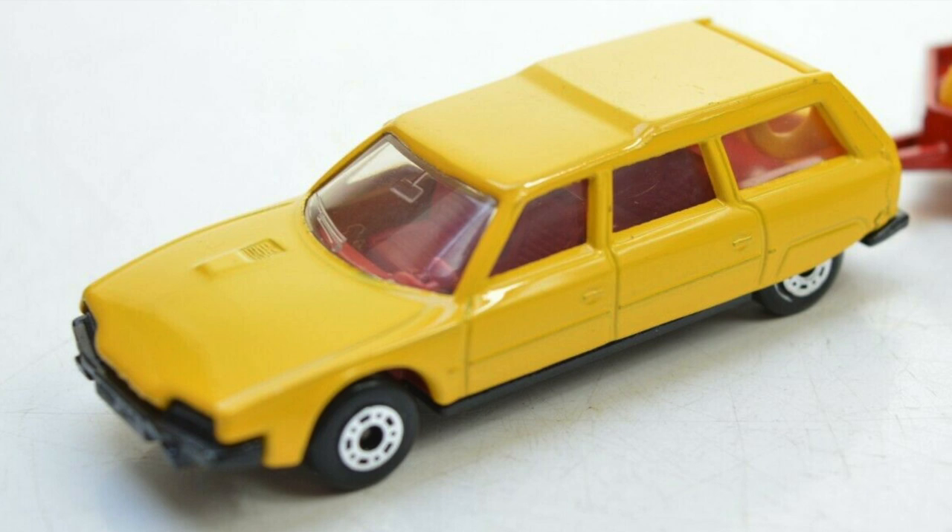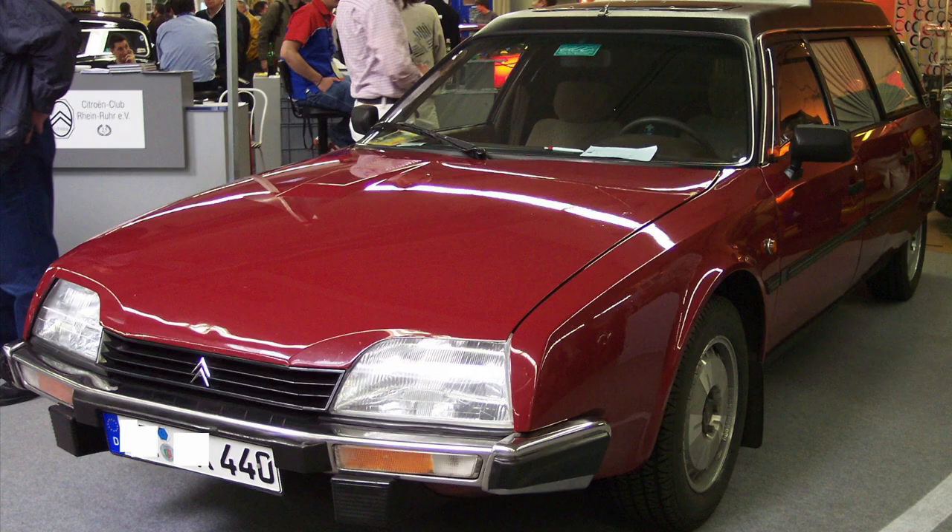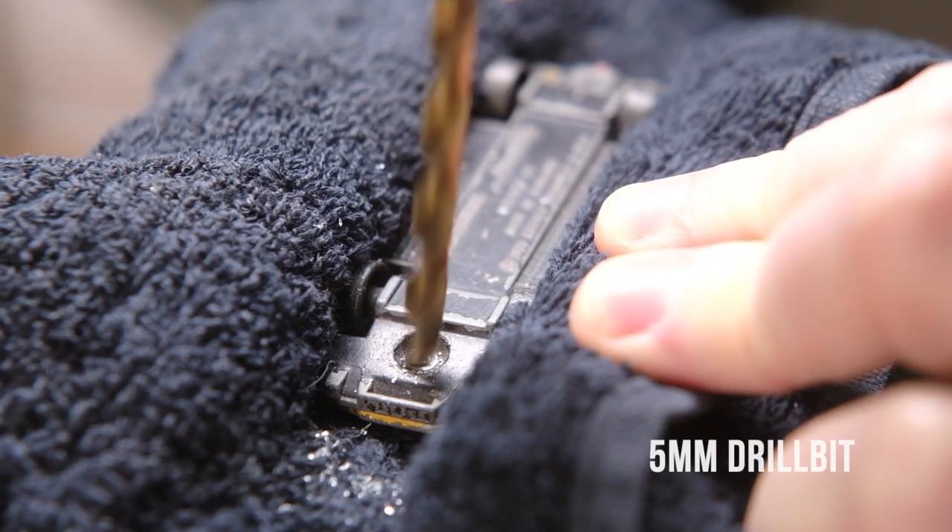Here's one in mint condition. And this is a real Citroen CX — Brake as it was known in France, Safari here in the UK.